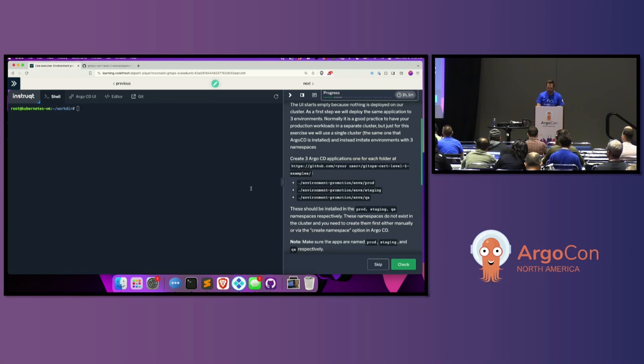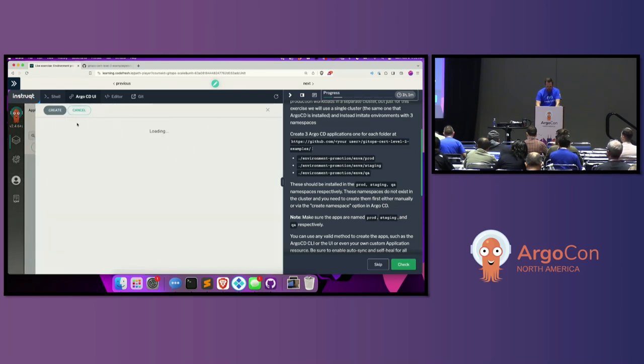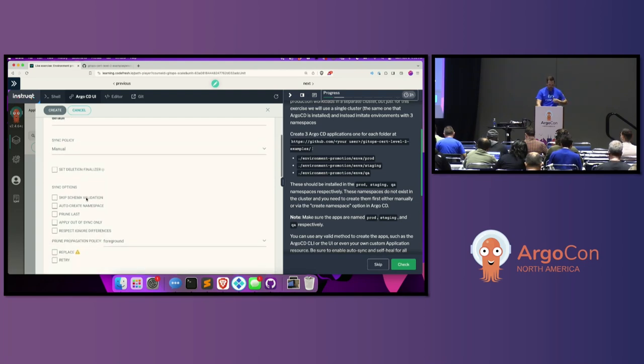In the real world I would create these using an application set, or more realistically, an app of apps pointing at a folder. But for today I'll just create them in the UI. My first one is going to be called 'prod'. You need to follow the naming convention because that's how it checks if you got it done. I'll use auto create namespace, and I'll create the deletion finalizer.